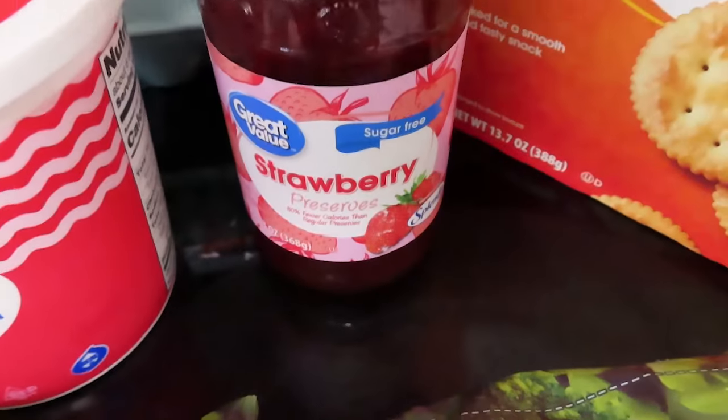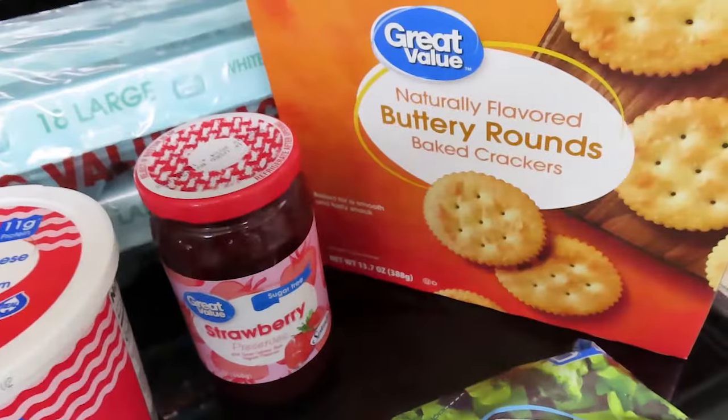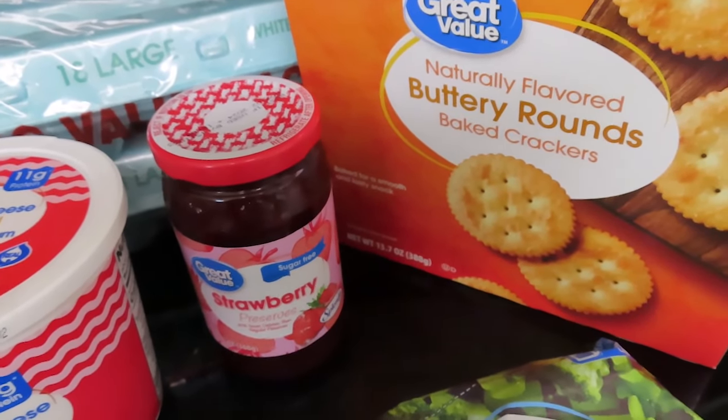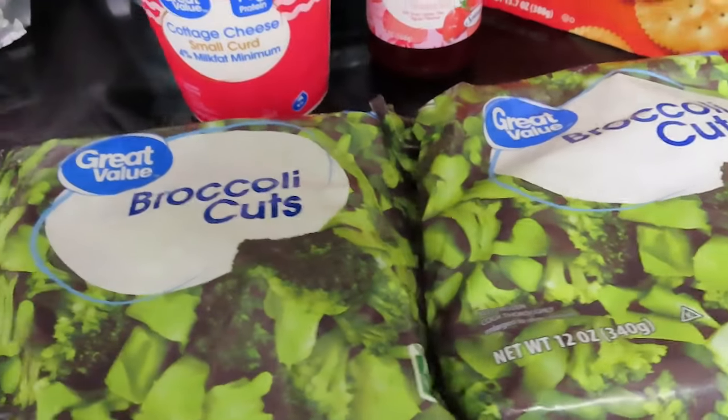I got the sugar-free strawberry preserves — these are $3.12. I got these like Ritz crackers for $2.72, and then the last thing I got at Walmart is two bags of the broccoli cuts.